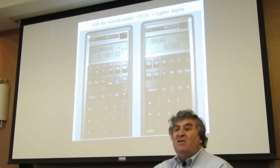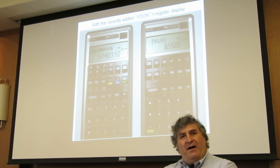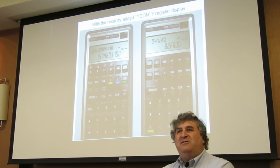I wanted to talk about the Y-register display capability because I think it's fabulous. I could swear I personally had sent a question to Walter way back when, saying why don't you try to display the Y register in the dot matrix display, and he dismissed it saying there really aren't a lot of columns of dots and it probably won't work. But a couple of years later a smart guy came up with this method of doing the Y display, and it kind of turns it into a two-line display like a 35S — it's really nice.